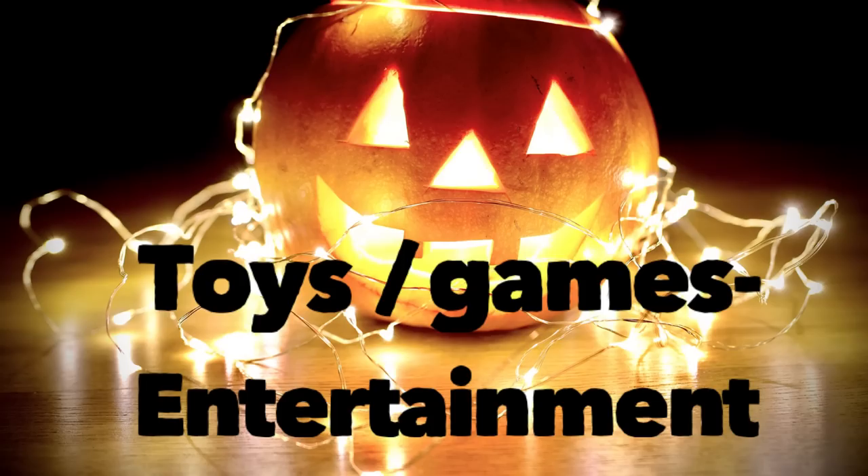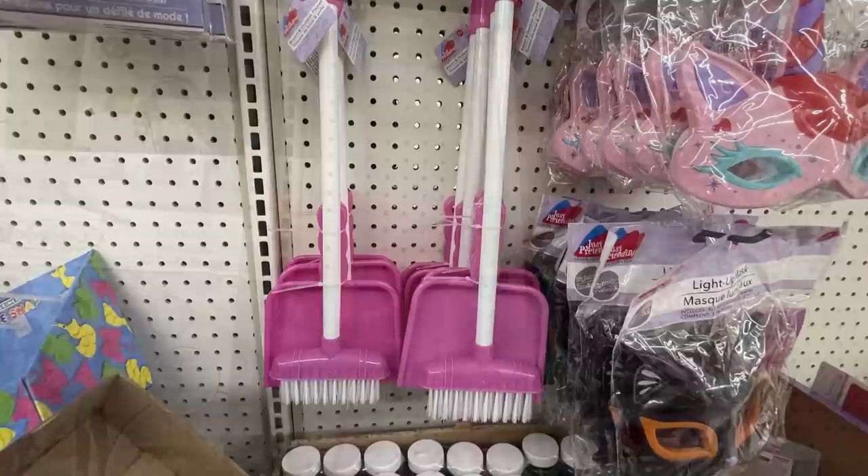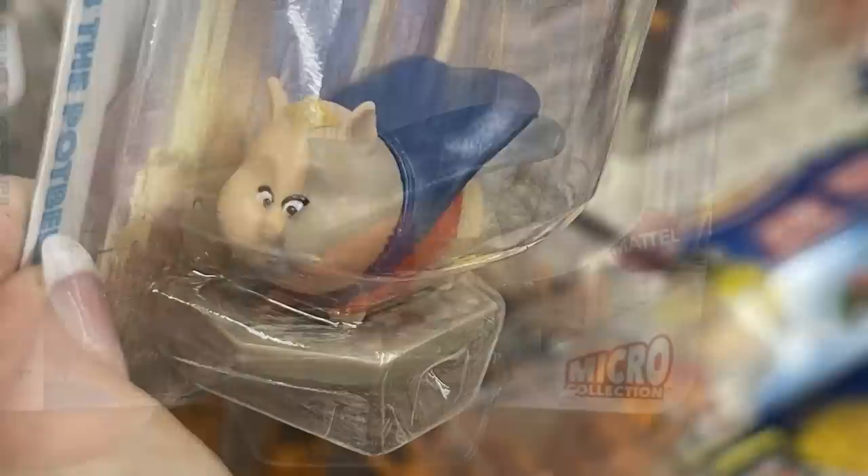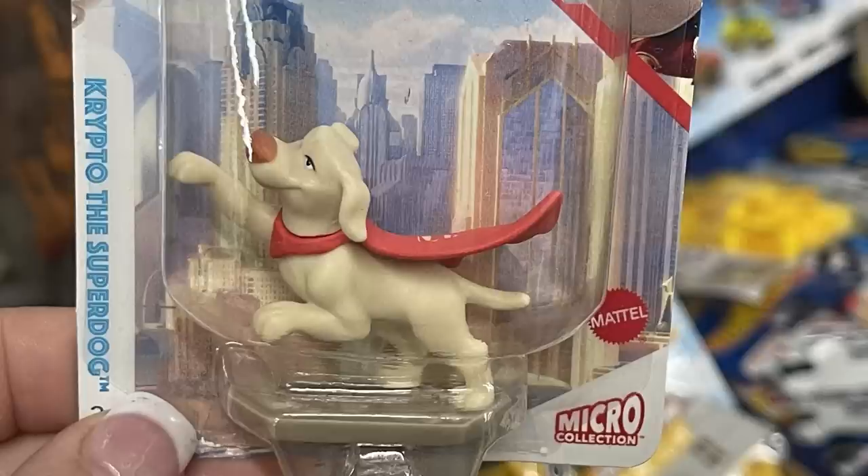Over in toys, games, and entertainment, they've got their dustpan and broom sets in blue and pink — those are a popular restock item. They had some miniature characters from the movie DC League of Super-Pets — you can get the dog. These are the Mattel brand micro collection. They also have Krypto the Super-Dog and then Chip the squirrel.